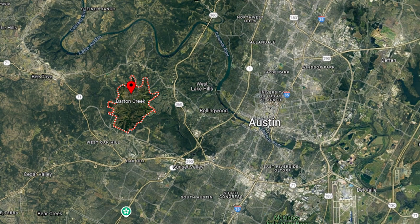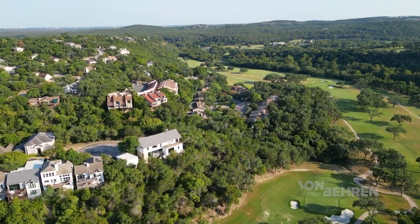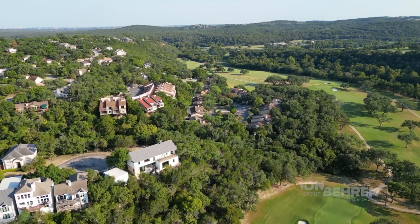First on our list is the gorgeous area of Barton Creek, just under 10 miles west of downtown. Before we get into the homes you're going to find throughout Barton Creek, let's talk about the area itself. In addition to being located in the rolling hills of West Austin, this is a very desirable spot due to its proximity to downtown and central Austin.